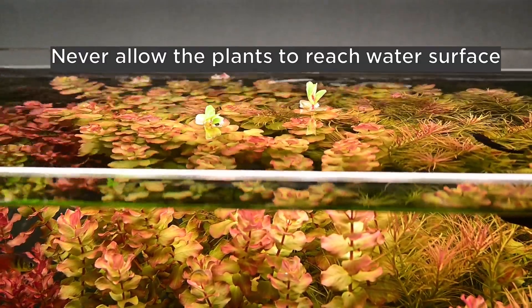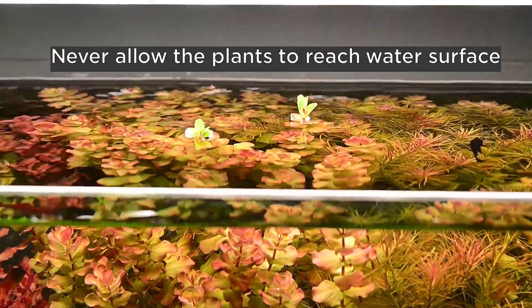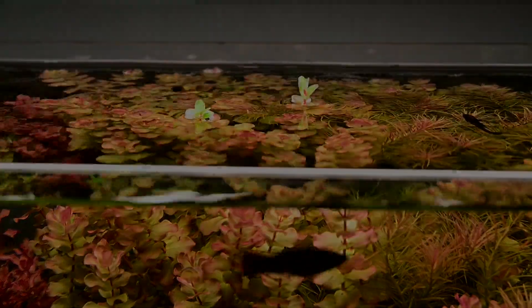Never allow the plants to reach the surface — you must trim before that. Otherwise, the flow gets hampered and algae will come.